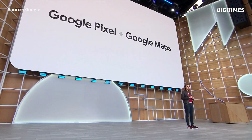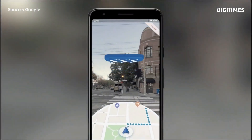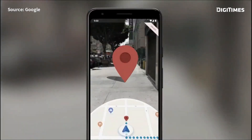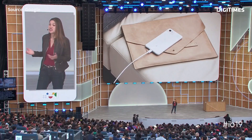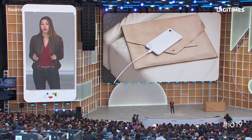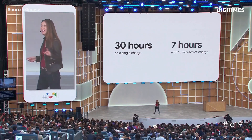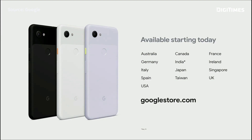Starting today on Pixel phones, you're going to see arrows in the real world to tell you where to turn next. We're just beginning our journey with AR and Maps. Pixel 3a uses machine learning to optimize based on how you use your phone, so you can get up to 30 hours on a single charge. You'll get up to seven hours of battery life with just 15 minutes of charging. Pixel 3a and 3a XL are available in 13 markets starting today.